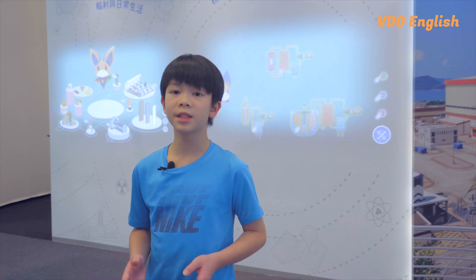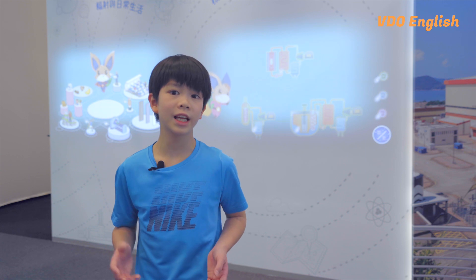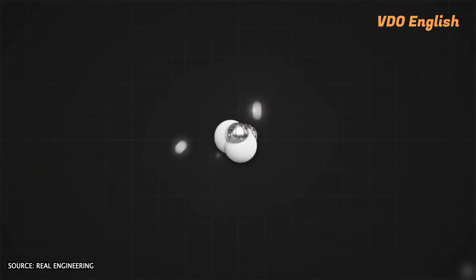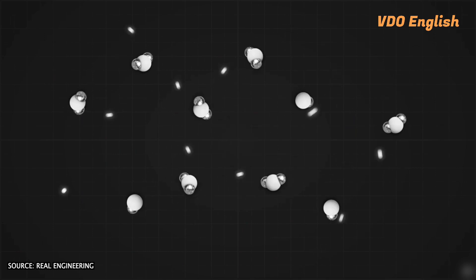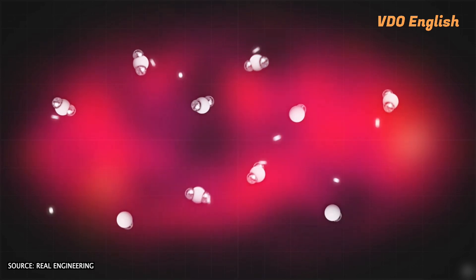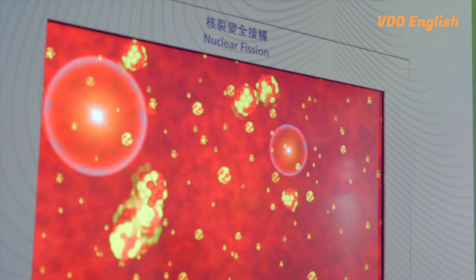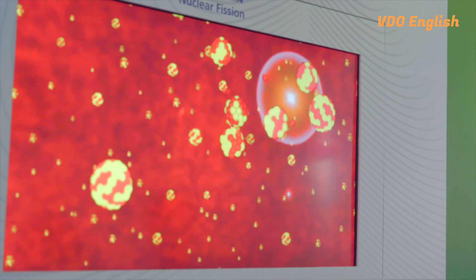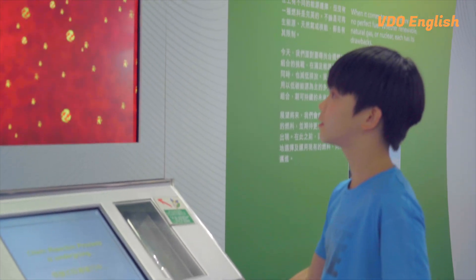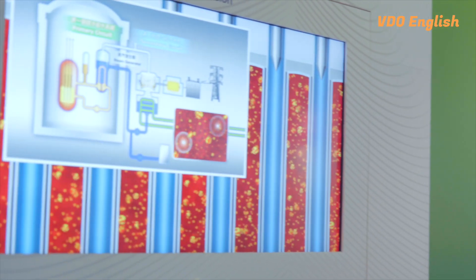When it comes to the future of nuclear energy, researchers are currently exploring the next breakthrough — nuclear fusion. This process involves taking pairs of light atoms and forcing them together to generate clean, safe and practically limitless energy. It's been described as the holy grail of energy production, and if we can figure out how to harness this energy sustainably, it could revolutionise the energy sector.